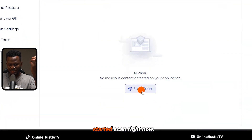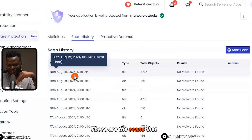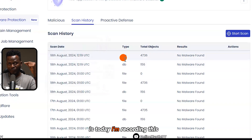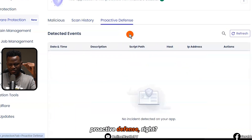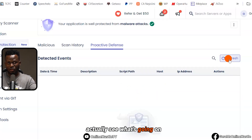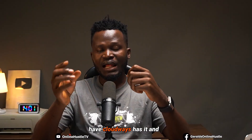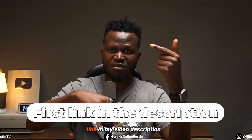Malware protection has now been enabled for Gerard's website. A scan was just completed right now. You can click to start a scan, and you can see the scan history — these are the scans that just happened on August 18th, 2024, which is today I'm recording this video. There's also proactive defense, and you can refresh this to see what's going on. This is something a lot of other hosting platforms do not have, and Cloudways does — it literally fortifies your website against viruses and malware.